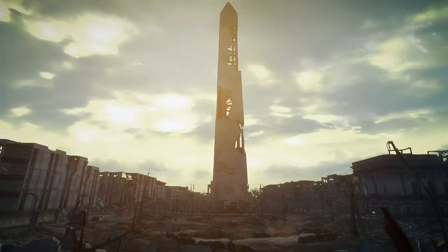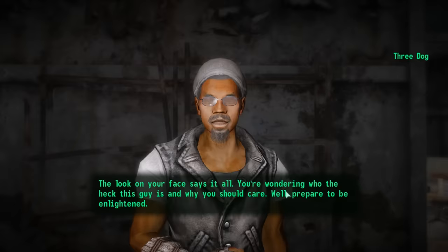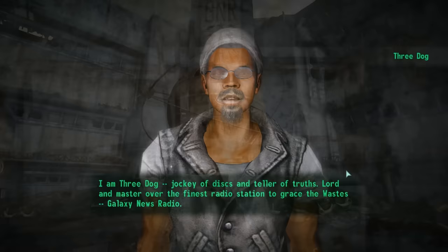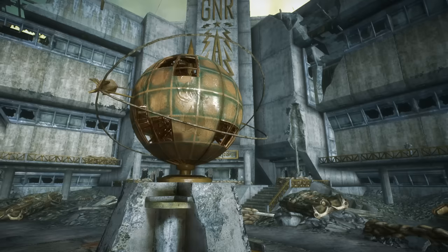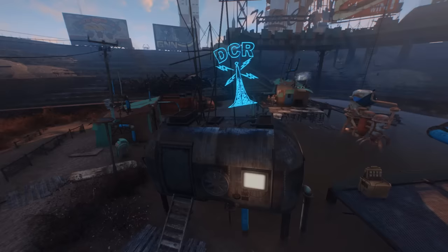We would eventually encounter the man himself during the events of the game's main questline, discovering him broadcasting out of the old Washington Monument, where he would aid us in our search and offer a bit more insight into his backstory — describing how his rough upbringing led him to value the good in the world and the importance of free airwaves, reminding us to always fight the good fight. The real reason I bring him up now is to ask what happened to the man. Well, there are a couple of references to him in Fallout 4, but they're rather vague.